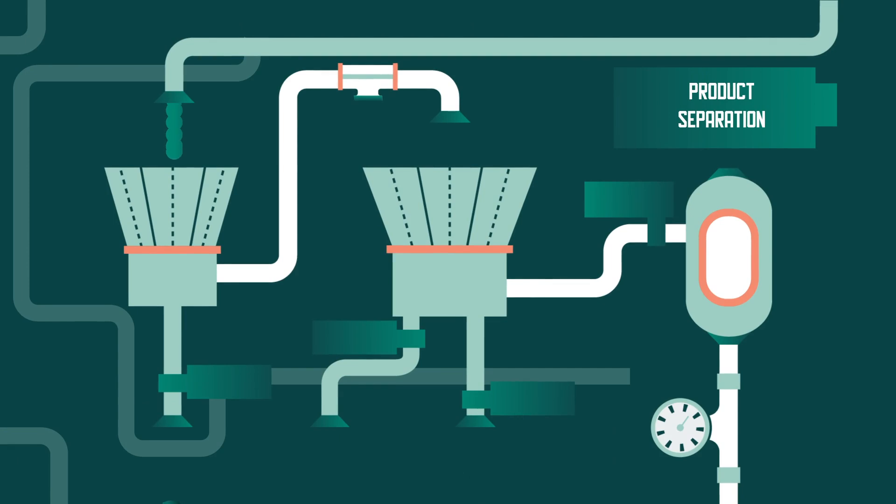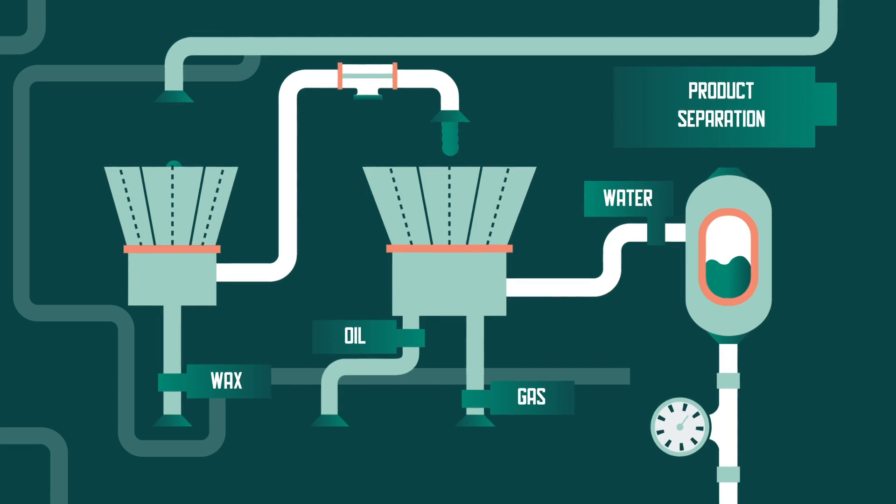In the third step, the Fischer-Tropsch products are collected in two consecutive temperature traps. A first hot trap allows separating wax from the gas and liquid fractions. The remaining products flow into a second cold trap, where water is separated from both the gas and liquid fractions.